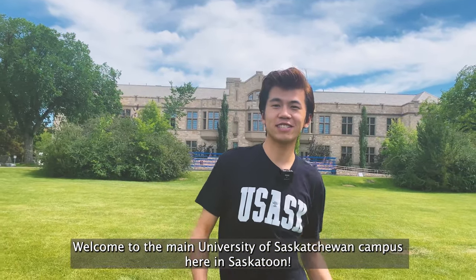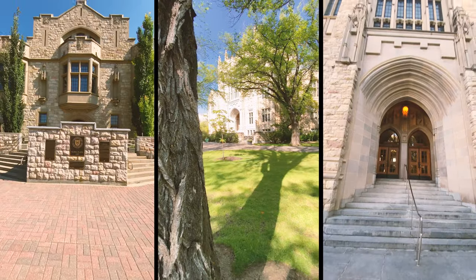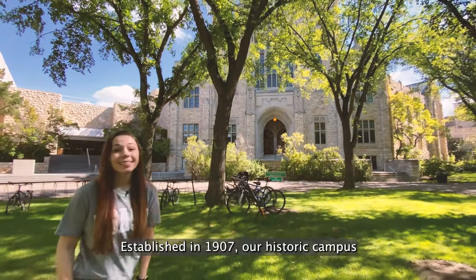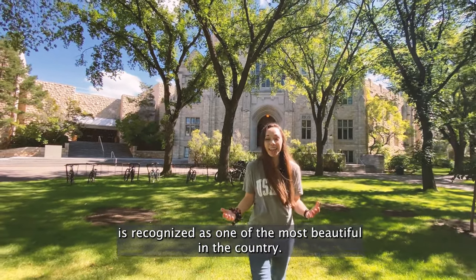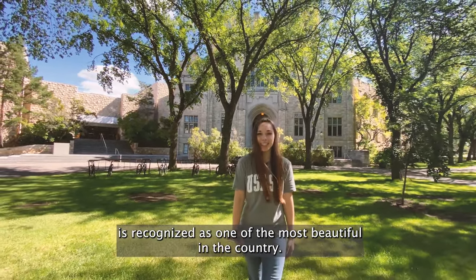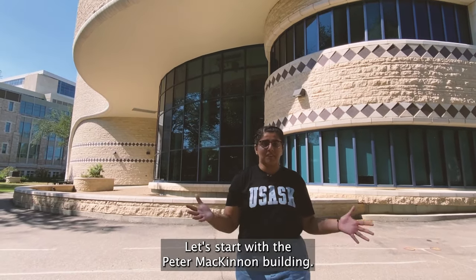Welcome to the University of Saskatchewan campus here in Saskatoon. Established in 1907, our historical campus is recognized as one of the most beautiful in the country. We're going to show you some of the most emblematic buildings here at USask.